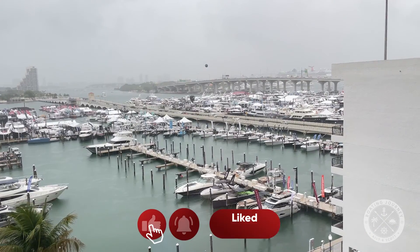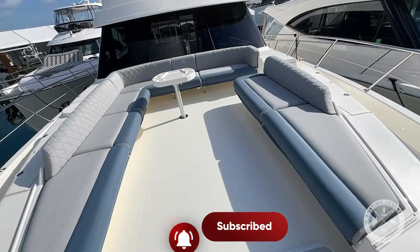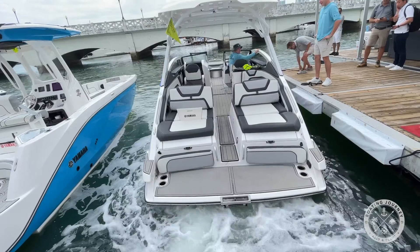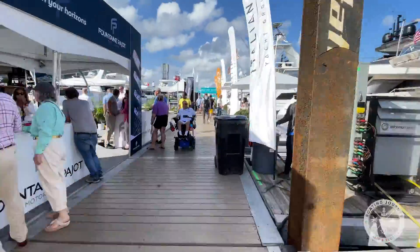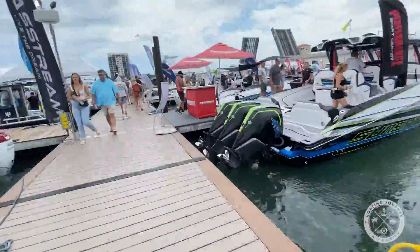The Miami International Boat Show dubs itself as the world's largest boat show, and it just may be. It takes place across six different locations, each featuring a unique collection of boats, accessories, and experiences. You could spend the five days of the show at any one location and not see everything there. I'm going to try and give you a brief tour of four of the locations I visited.